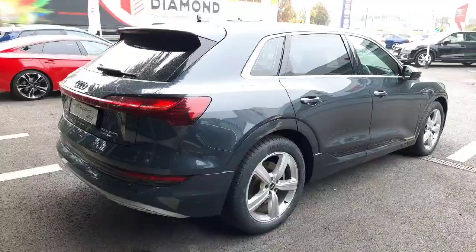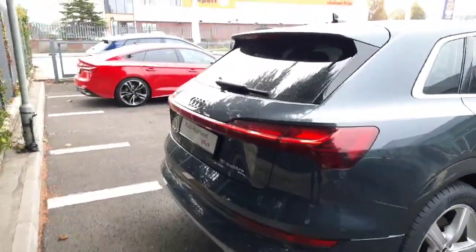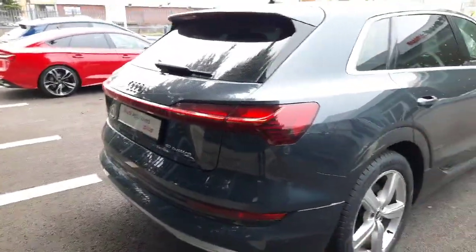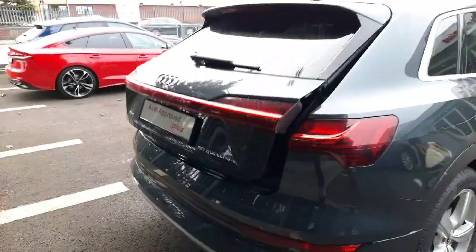Around the rear of the vehicle you'll notice a single bar LED taillight. This car is equipped with rear parking sensors, reverse camera and an automatic tailgate opening up to a very spacious boot.